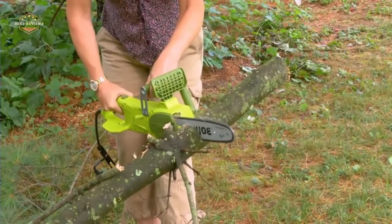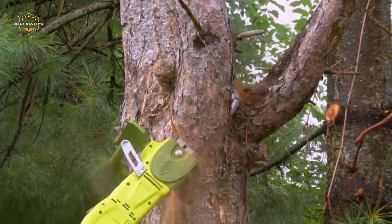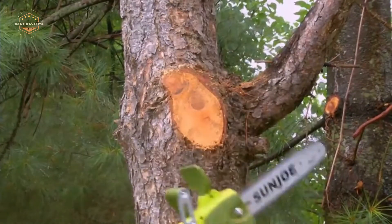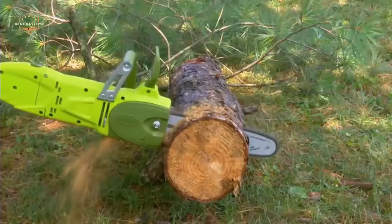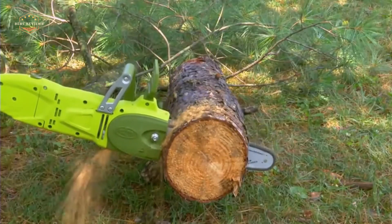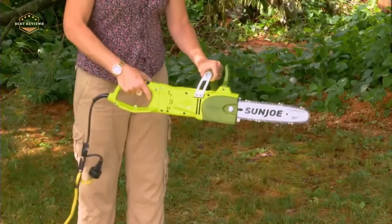Pole saws are the perfect way to trim trees and branches that are too high or too far away. They're also great for removing dead limbs without having to climb up a ladder. If you're looking for the best pole saw on the market, we'll discuss some of the top models available and help you choose the right one for your needs.